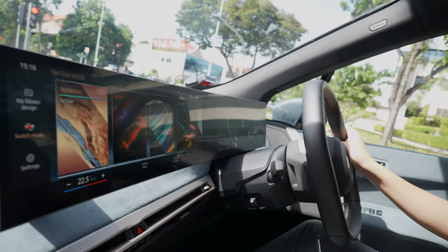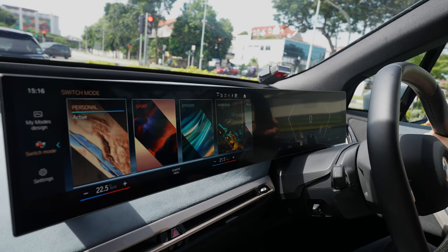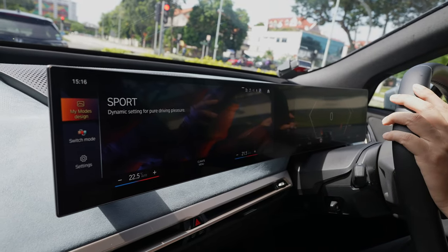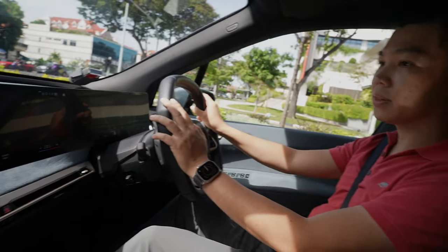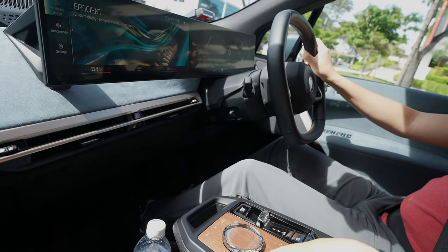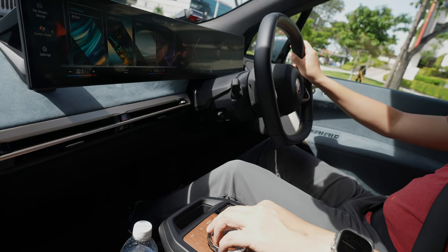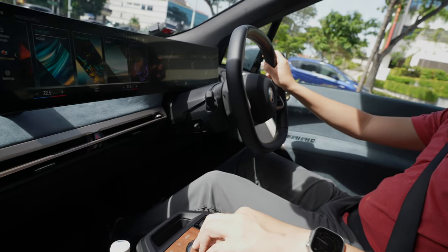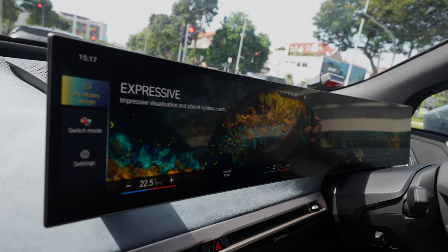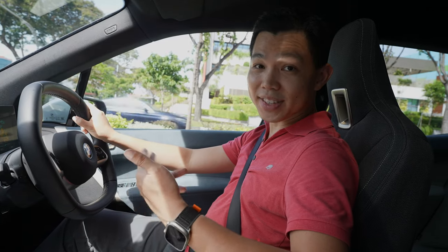You can change the different modes in here. Efficient mode, of course, if you want more range. Sport mode for a sporty experience — and you see the whole user interface changes to a more red color. Everything looks a bit more sporty. You go back to Efficient mode and you can see a different design. You can also try the other modes, which are purely aesthetic — they don't change the actual driving at all. In Expressive mode, I get a seat massage as well. I'm feeling a massage going on in my seats right now.